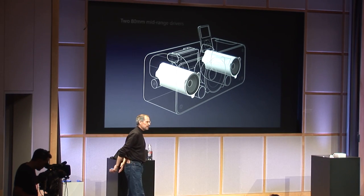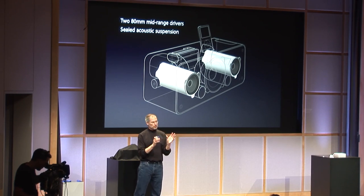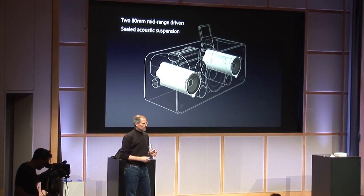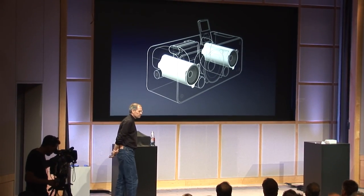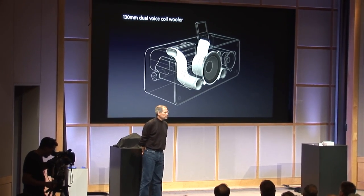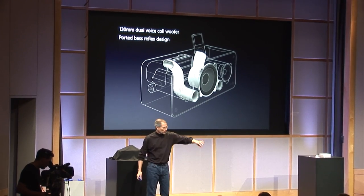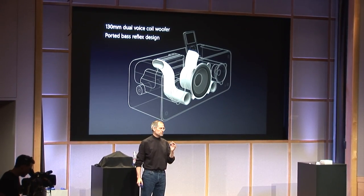We've got two 80 millimeter mid-range drivers in a sealed acoustic suspension — sealed chambers to get the most out of these mid-range drivers. They're actually wide-range drivers that handle from the bass all the way up. And for the bass system, we've got a 130 millimeter dual voice coil woofer in a ported bass reflex design. You can see the ports coming right out the front. We get great bass out of this thing, and it doesn't distort when you crank it up.